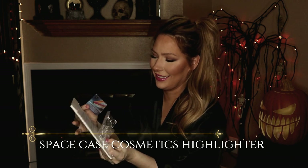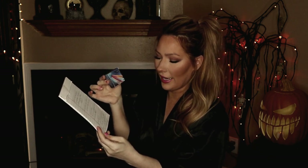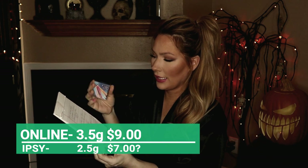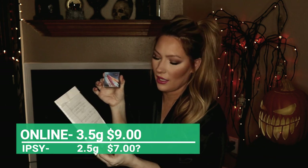Space Case Cosmetics — I'm getting 80s vibes from this packaging, not really crazy about it. Online there's 3.5 grams and they have it on their website for $9. This is only 2.5 grams, which I think is fair to say is worth about $7. I'm going to go ahead and swatch this because it says Space Case Cosmetics 'Seen From Space,' so this is supposed to be like a blinding highlighter. I have not put any highlighter on my face yet because if it's seen from space, it better be blinding.